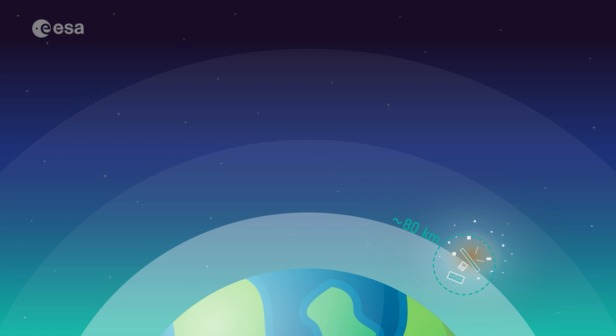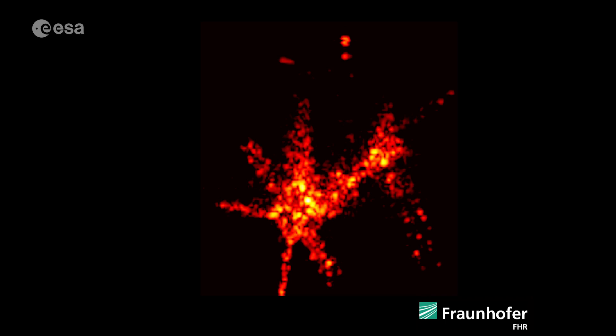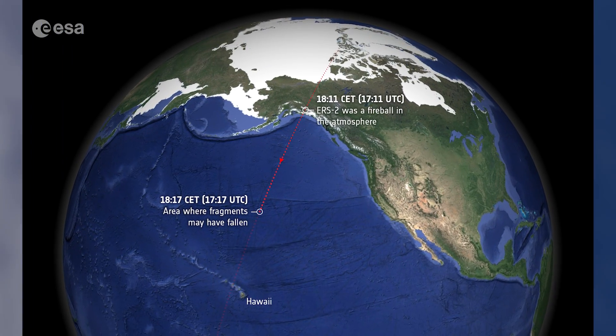That brings us to today. After 13 years of orbital decay, mainly driven by drag, ERS-2 re-entered Earth's atmosphere at approximately 6:17 p.m. CET on the 21st of February. The satellite completed its atmospheric re-entry over the North Pacific Ocean, between Hawaii and Alaska.